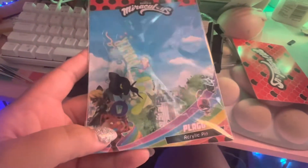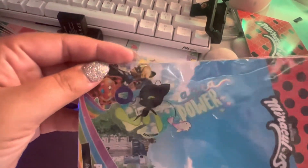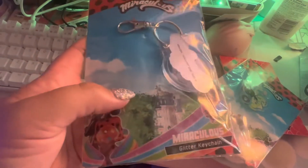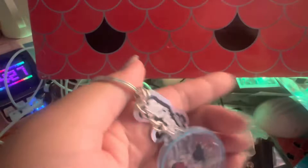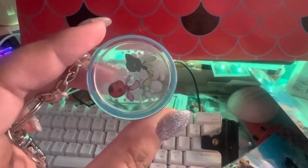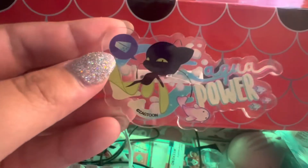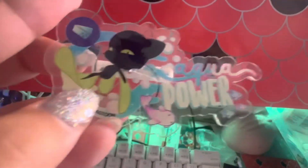Here is the acrylic pin, and it is Plagg, saying 'aqua power.' Look at that cheese! It's facing the other way, but this should be the glitter keychain. The metal sign says Miraculous, and here's the glitter — I thought it's supposed to move, but maybe not. There's the back. Here's Plagg's pin.